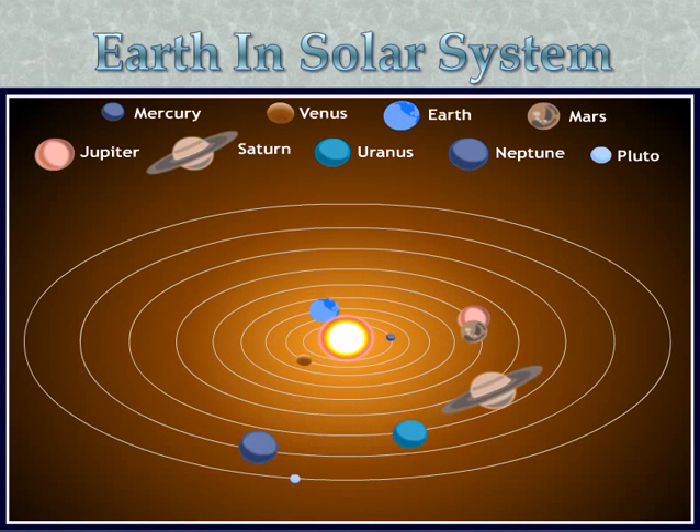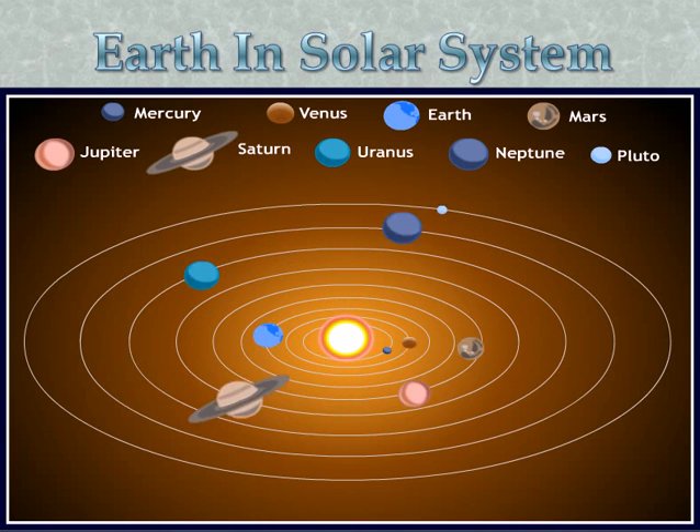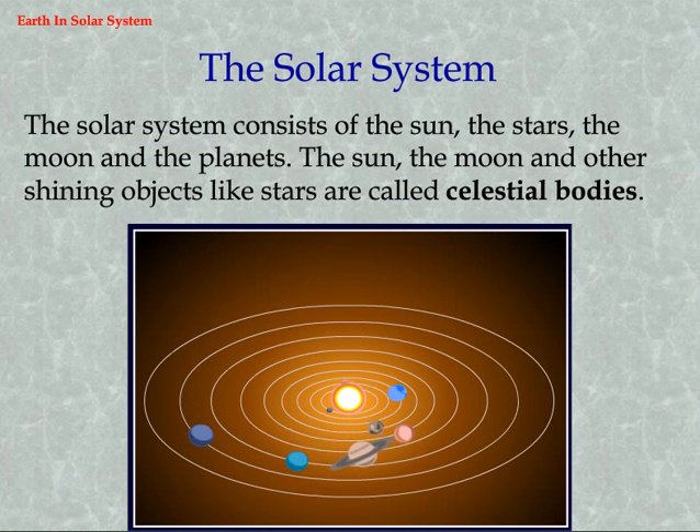Topic: Earth in the solar system. The solar system consists of the sun, the stars, the moon, and the planets. The sun, the moon, and other shining objects like stars are called celestial bodies.